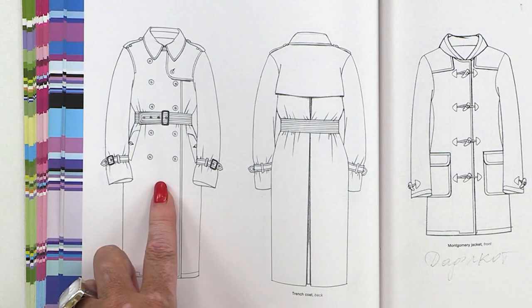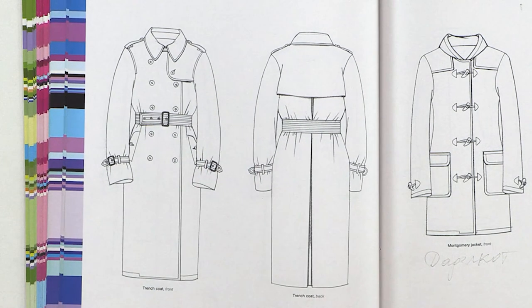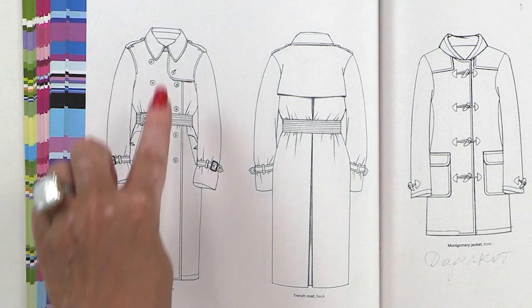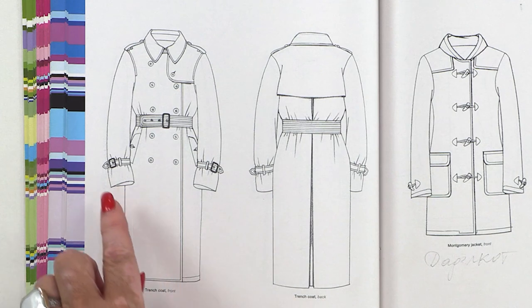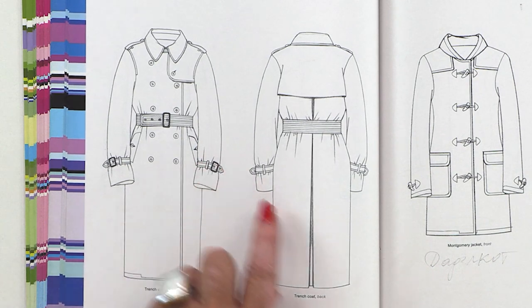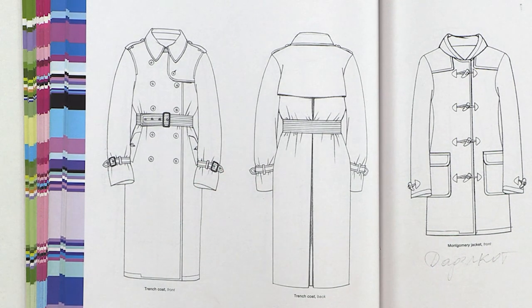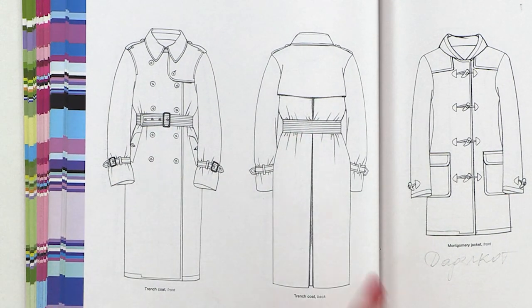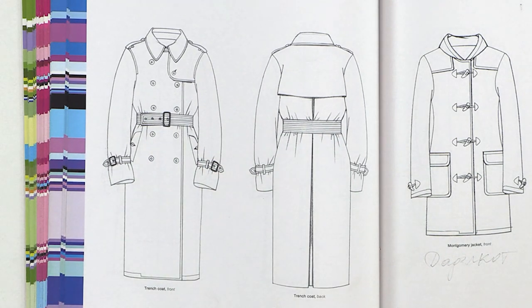A trench coat — front side and back side. Trench coats always have a fall edge collar and shoulder straps. Look at the strap here — it has a clasp with a fastener. That's a trench coat attribute only. Look at the belt. A gorgeous trench coat.